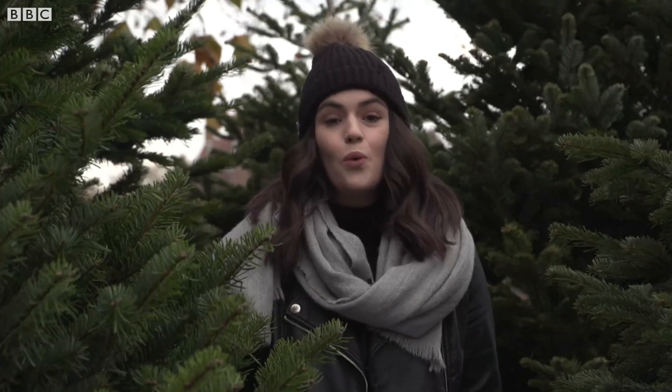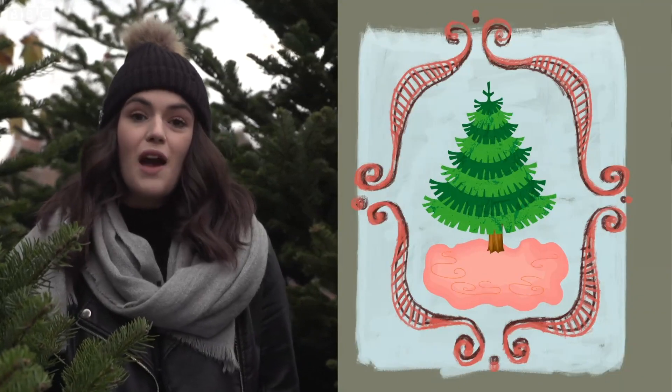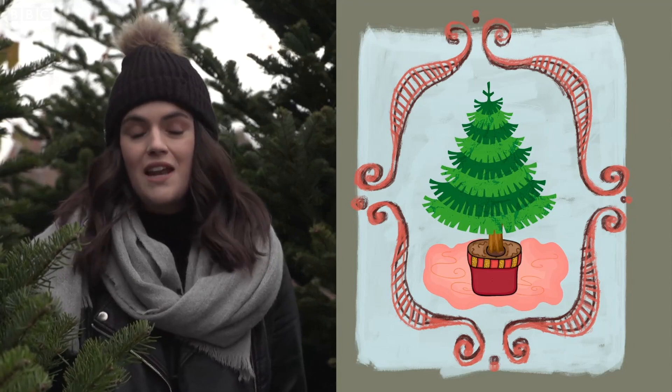You can find out from your local council what happens to your Christmas tree once you throw it out. And of course, if you have the space, you can buy a potted Christmas tree which you can keep and use again next Christmas.